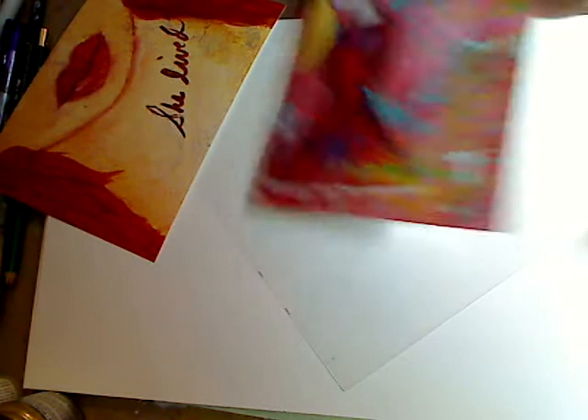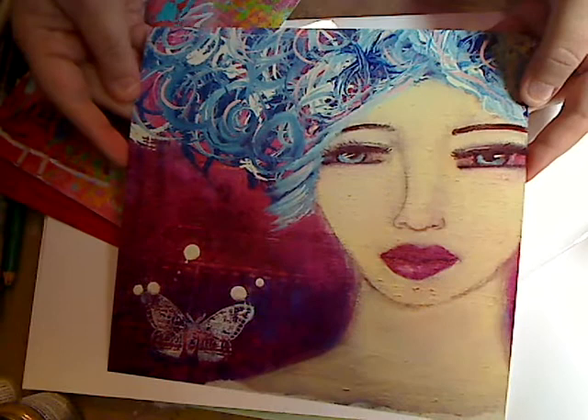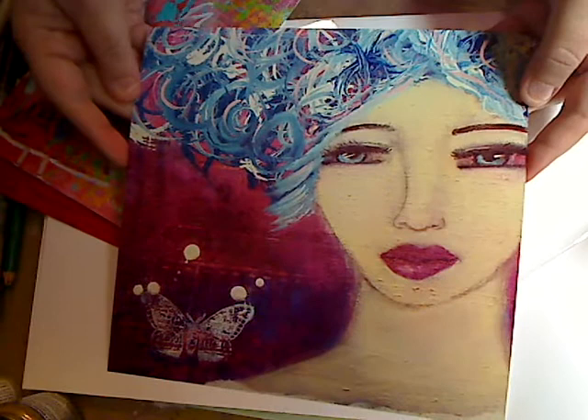This one says 'she lived' and look at the texture - you can see the texture from the canvases, which I love. Then there's this one, look how pretty. Love the background and the little girl, and then there's this one - absolutely gorgeous. Look at the texture.